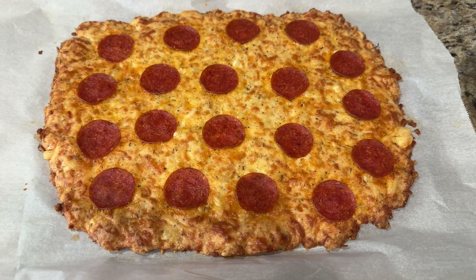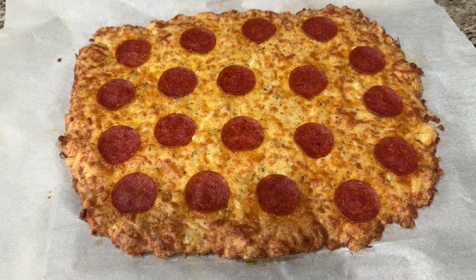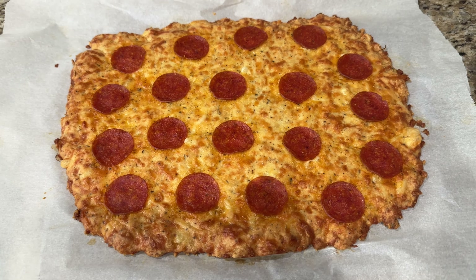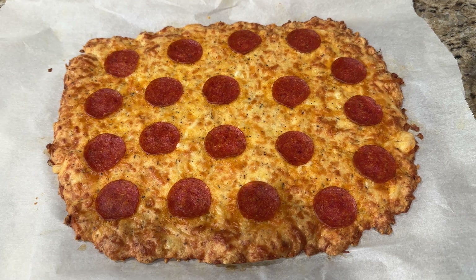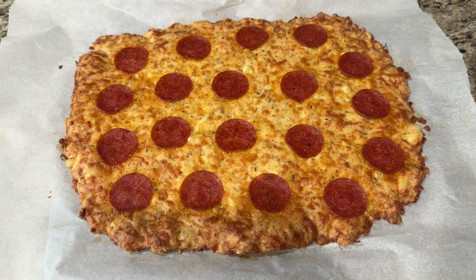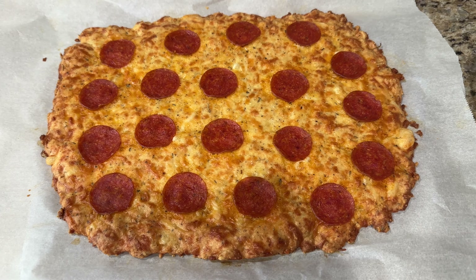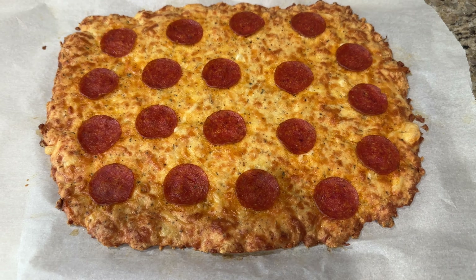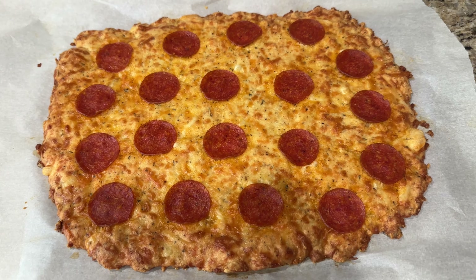I saw this recipe on Keto and Low Carb Food Network by Chastity Mercer and decided to make it today. All it is: mozzarella cheese, parmesan cheese, egg, and Italian seasoning — mix it all together, spread it out in a pan, top it with pepperoni, and bake at 350 for 25 minutes. This is what's gonna be our dinner, maybe a Keto Chow shake too, but this looks amazing — it smells good, just letting it cool.